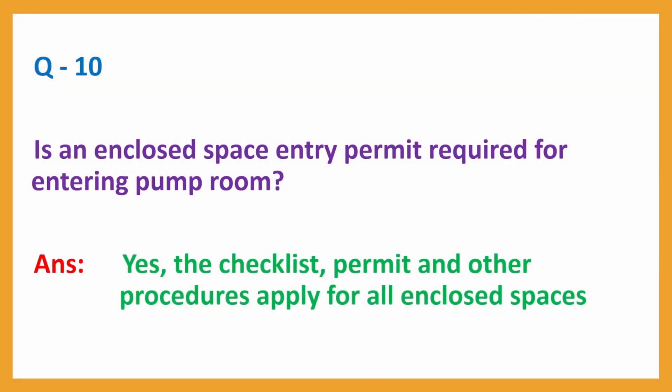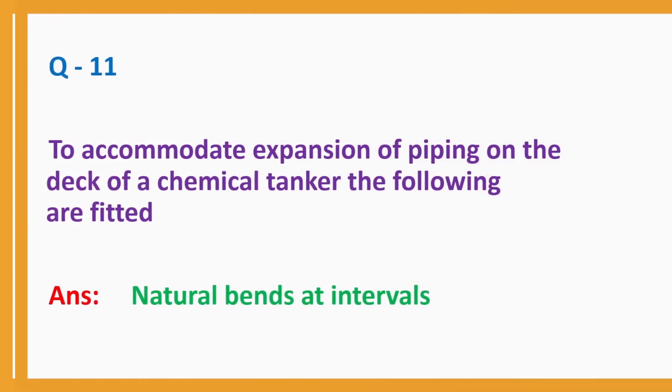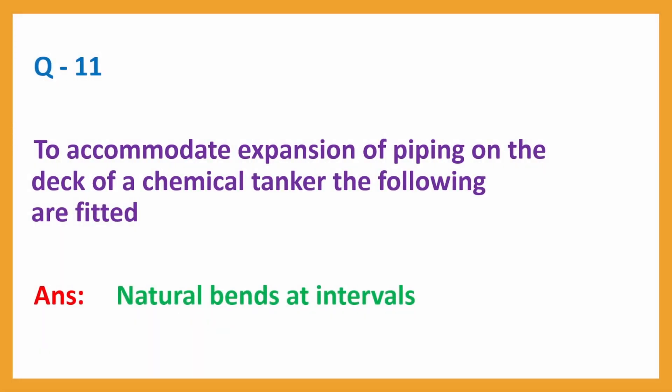Question No. 10: Is an enclosed space entry permit required for entering the pump room? Answer: Yes. The checklist, permit and other procedures that apply for all enclosed spaces should also be applied for the pump room. Question No. 11: To accommodate expansion of piping on the deck of a chemical tanker, the following are fitted. Answer: Natural bends at intervals.